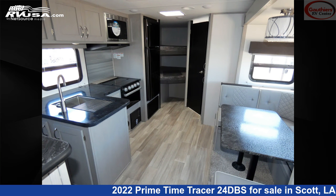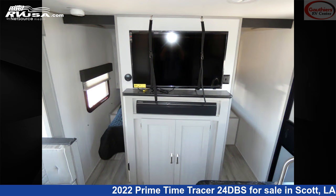The floor plan layout of this travel trailer features bunk beds, front bedroom, mid-kitchen, outdoor kitchen, and a U-shaped dinette.